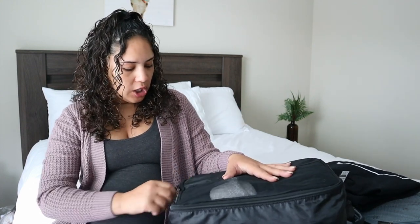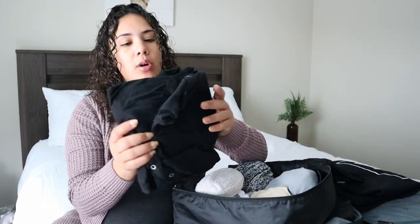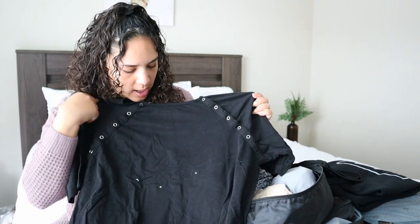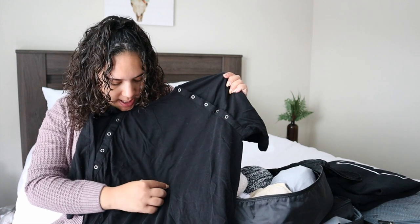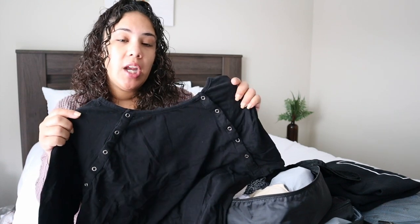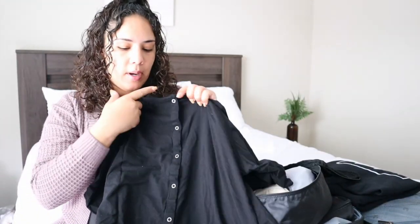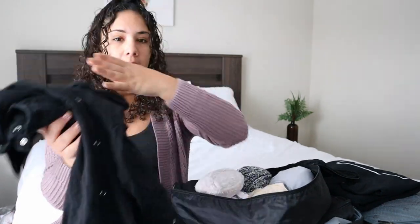In this bag I have my own hospital gown that I purchased off Amazon. I know the hospital gives you one, but I hear they're a little uncomfortable. It's already washed. It has buttons on top where you can pull down, so if you're breastfeeding or doing skin to skin. And on the back it has buttons going all the way down, so if I'm getting an epidural it's really easy for them to access my back.